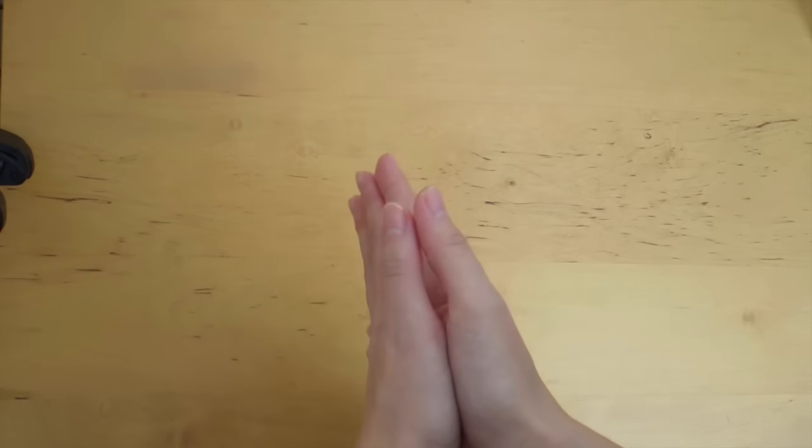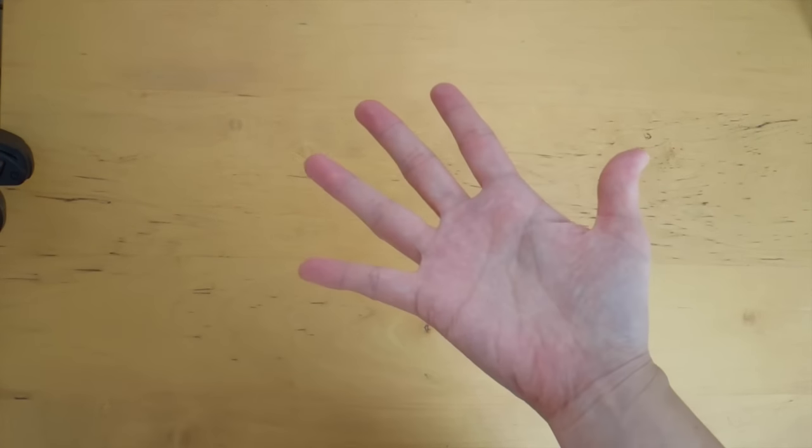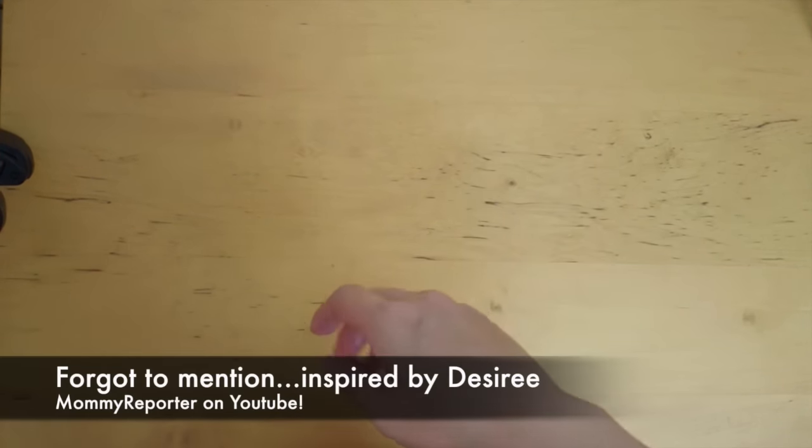Hi, it's Mitz from MyLifeMitz. Thank you so much for stopping by. Today I wanted to share with you my top five items for my Midori Traveler's Notebook.